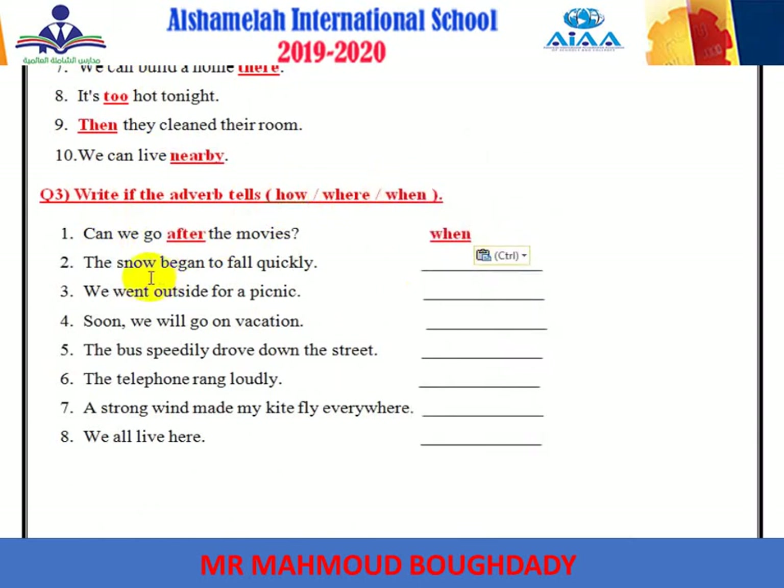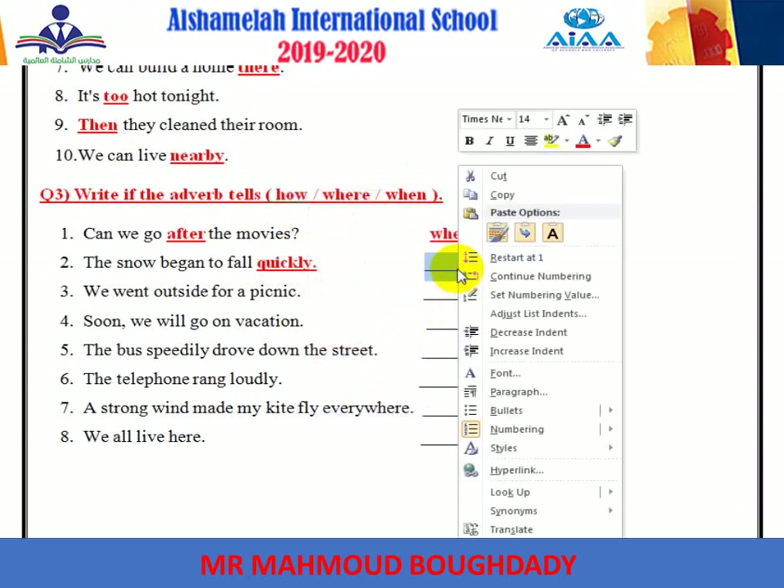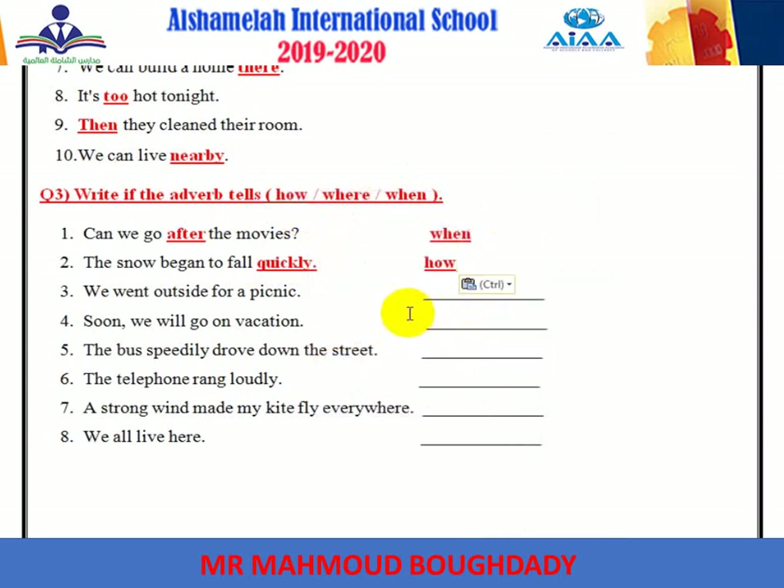'The snow began to fall quickly.' Quickly is the adverb. All adverbs that end with -ly tell how. It will be written as 'how.'